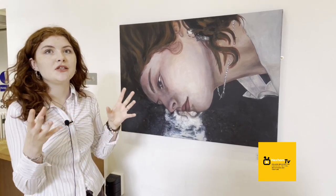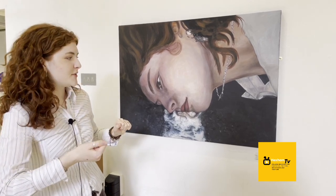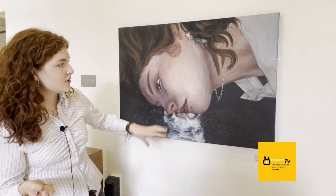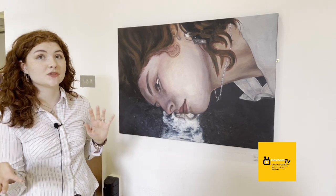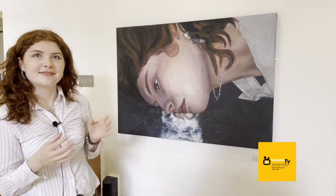So that was one of the challenges of painting it. But then also keeping up to scratch with detail — I used coloured pencil on some of the final touches, which was a decision I made way later on in the process, which wasn't really part of the plan.